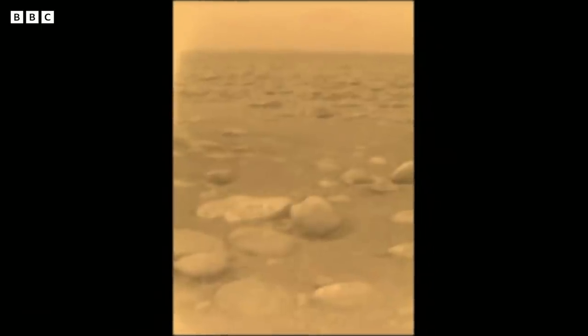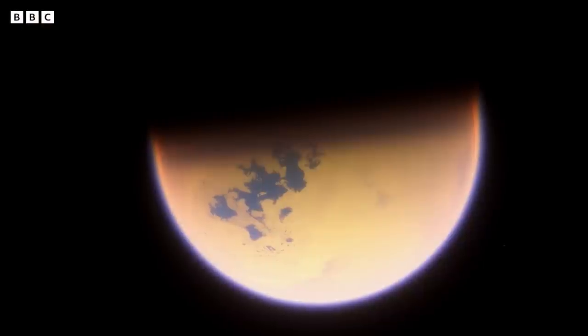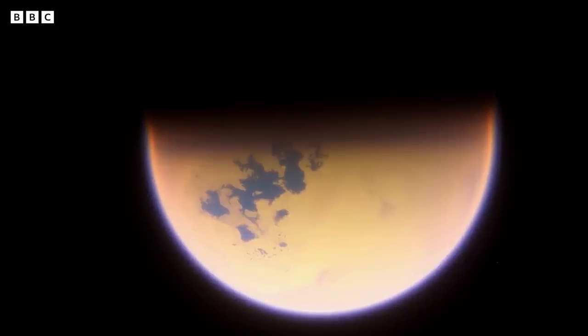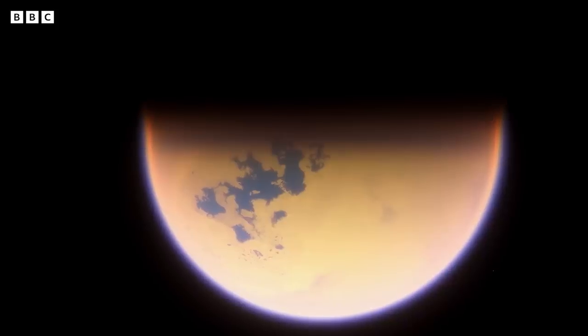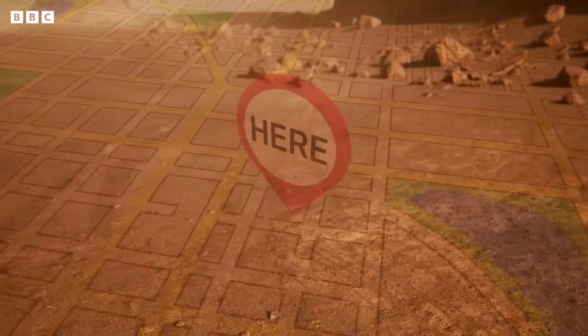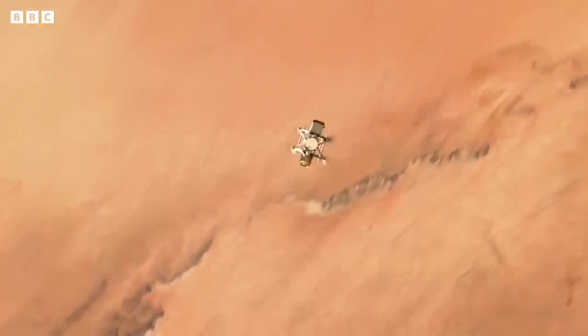We just don't know that much about the surface, and so on the one hand that's scientifically exciting, and on the other hand that's a little scary when you're an engineer trying to build a spacecraft where you can't call AAA if something goes wrong. Because of the time delay in light travel between Titan and Earth, Dragonfly is going to have to navigate on its own. There's no GPS at Titan, there's nothing to tell it where it is, and our maps that we have right now are not very good.